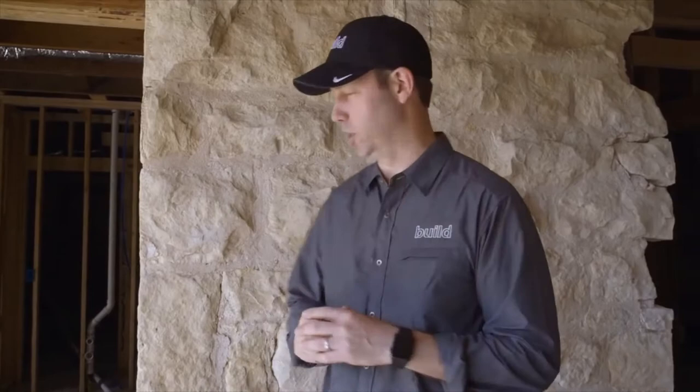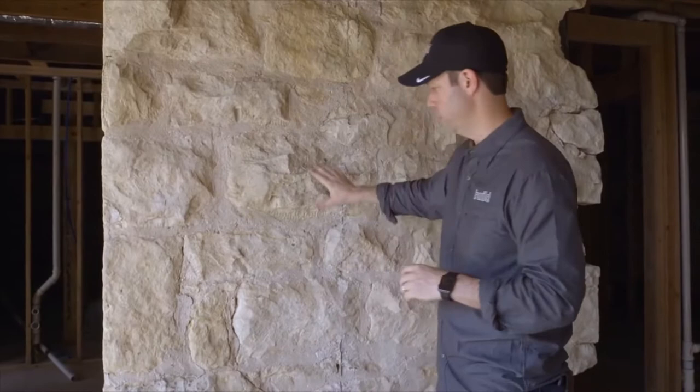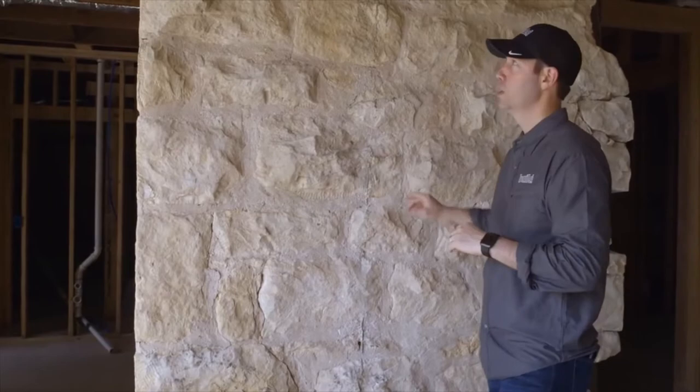We've got a two-foot thick masonry wall in the back of the house — this is the old part of the house behind me — and I'm standing in the new addition, which is going to be a new master bedroom. The architect wanted to expose this structural masonry and leave it here without putting a wall. But as you can see, we've got floor joists supporting the floor above us. So how do we support those floor joists and make sure they're not moving over time, but without having a wall underneath?